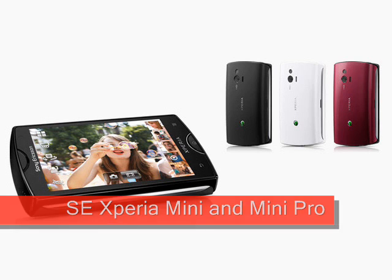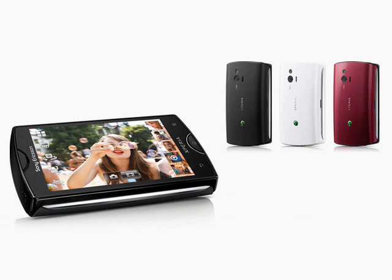Sony Ericsson showed two new mini Android smartphones, the Sony Ericsson Xperia Mini and Xperia Mini Pro. Although a fair bit bigger than their mini predecessors, these two new devices are much more usable.